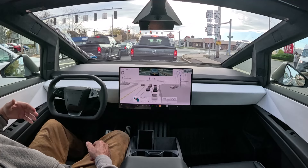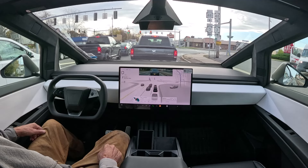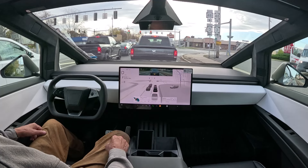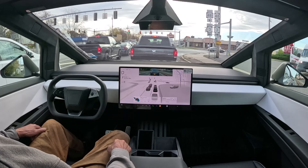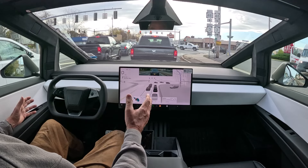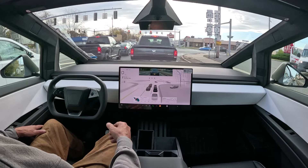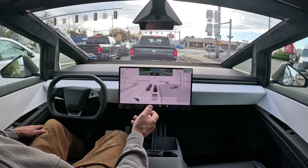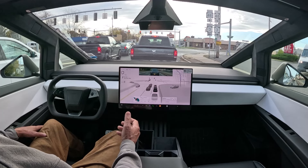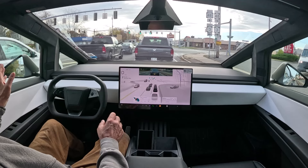How quiet this vehicle is — so nice. It's got a kick-butt sound system in here as well, although I'm not as much of a music enthusiast as I used to be years ago. I listen more to audio books or podcasts. When you're not driving, the screen can play games — arcade-type games or PC games — you can watch Netflix, YouTube, Hulu.